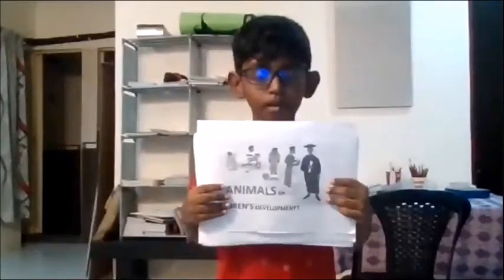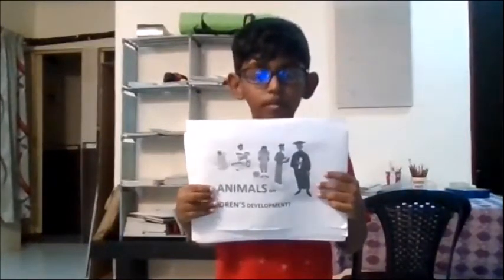Did you know interacting with animals can help children's development? According to psychologists, interacting with animals can help children improve their social skills. That's why I want to talk about the KL Tauomi Museum today.